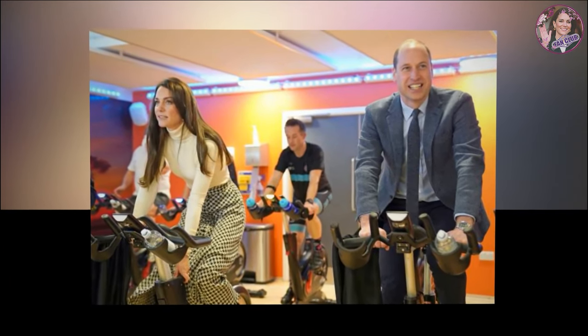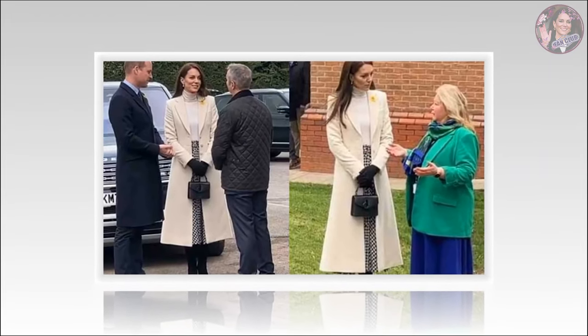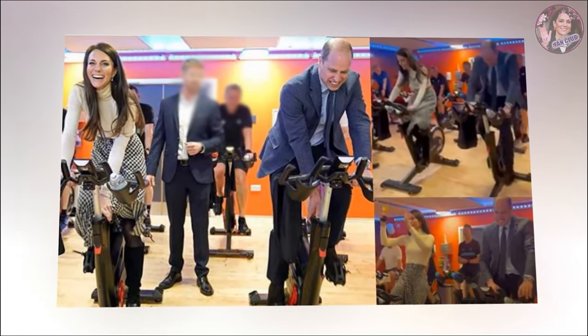To finish the look, the Princess of Wales added a Mulberry England top handle bag — the stylish bag would set you back a cool $820 — bespoke boots by Gianvito Rossi, and faux diamond and pearl drop earrings by Heavenly London. Kate wore glamorous makeup with a pink lipstick and a dark smoky eye, and swept her hair behind her shoulders.